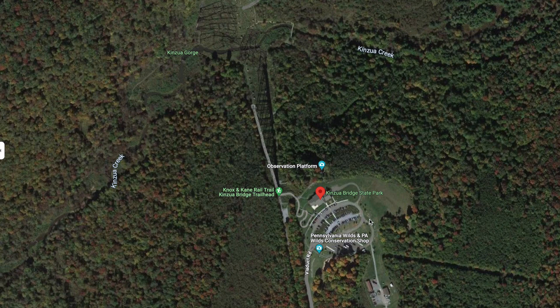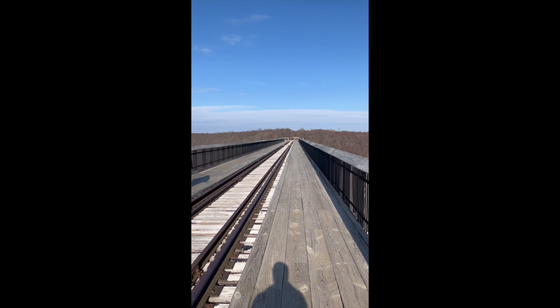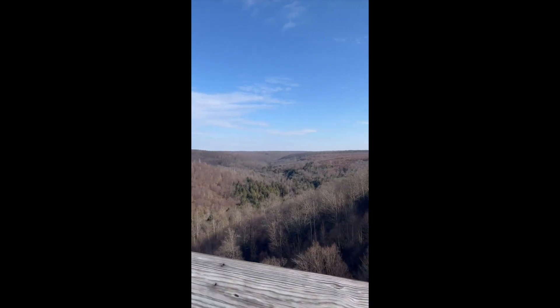Still having the same measurements, the bridge now weighed over twice the original weight at 6,706,000 pounds. The bridge continued its service until 1959 and was eventually adopted as a state park in 1963, with an official opening in 1970.